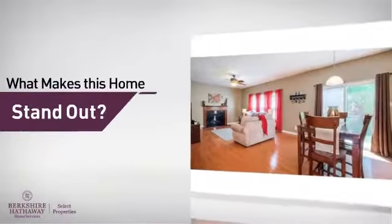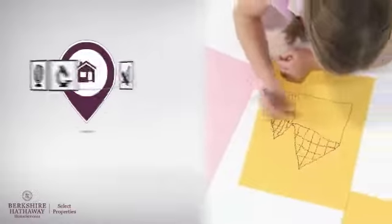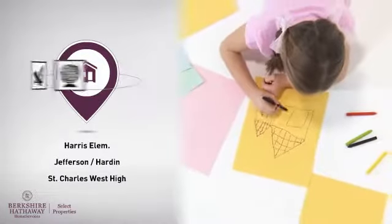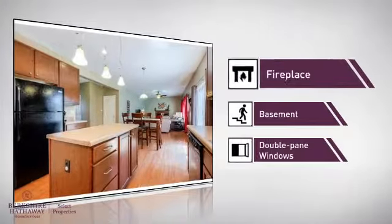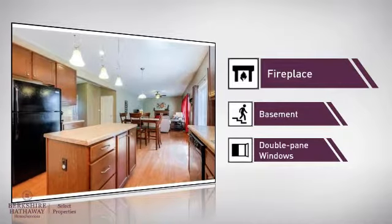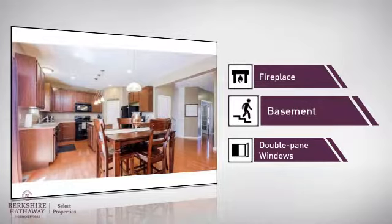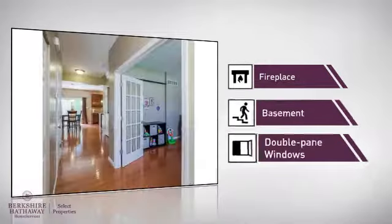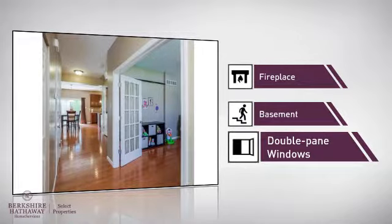But let's talk about what really makes this home stand out. Parents will be happy to know that it's located near several schools. This home also features some other great amenities, like a fireplace for keeping you warm and cozy on cold winter nights, a basement whether you need the extra storage space or somewhere to build your rec room, and double-pane windows for better insulation and a more energy-efficient home.